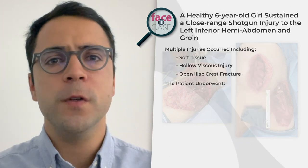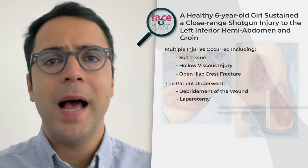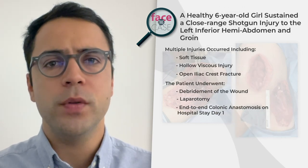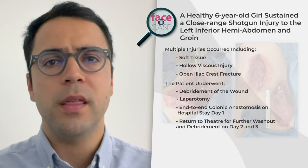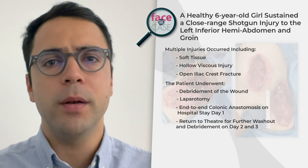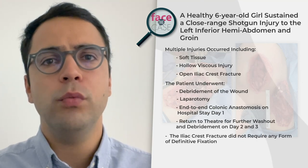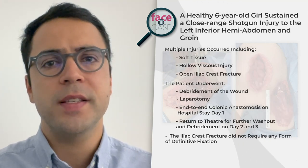The patient went to theatre on hospital stay day one for debridement of the wound, laparotomy, and an end-to-end colonic anastomosis. The patient returned to theatre on day two and three for further washout and debridement. The iliac crest bone fracture did not require any form of definitive fixation.